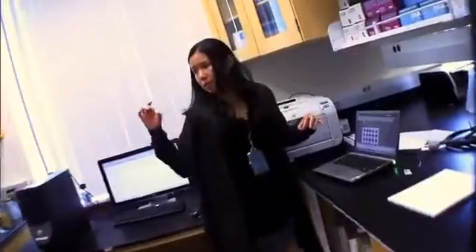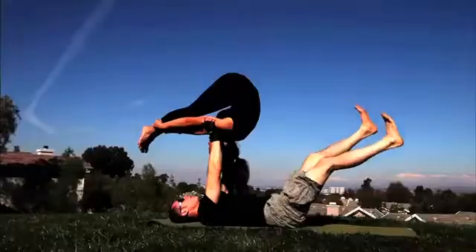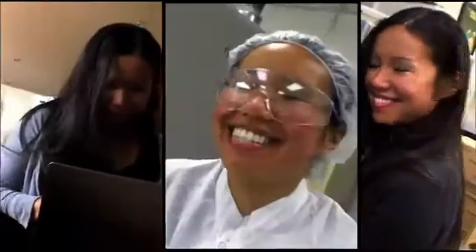She runs a research lab. She teaches at a university. And she's co-founder of a nanotechnologies company. Moving by the wisdom of Yoda, biomedical engineer Michelle Kine is all about embracing life.